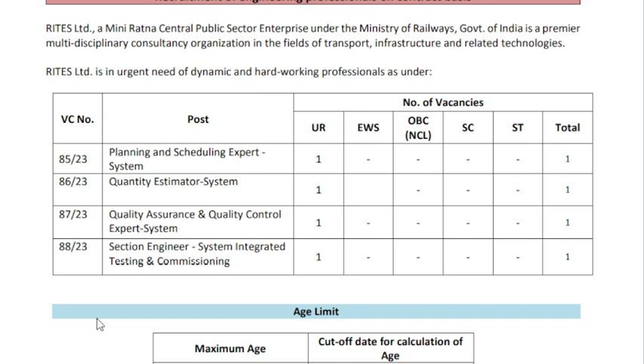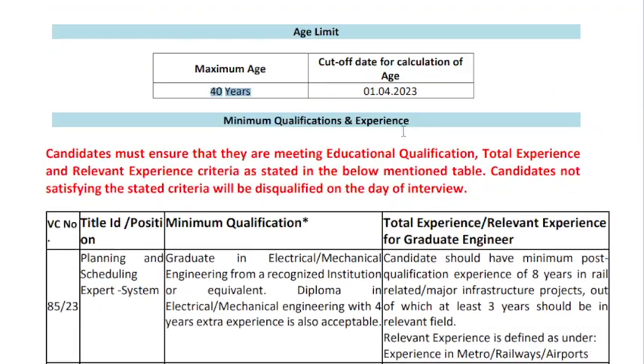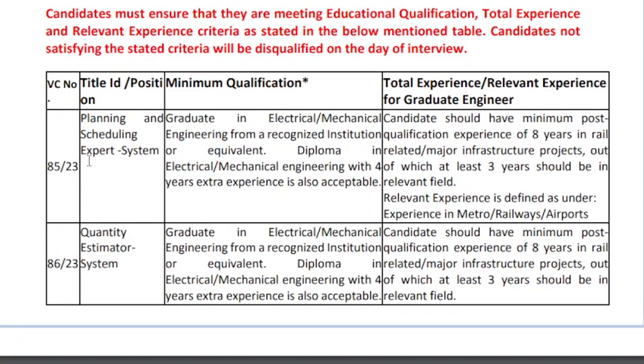If you apply for a post, you can apply a total of 4 working fees. If you apply a post later, you can apply a date, and you can apply a total of 8, and you can apply planning and scheduling and export system.